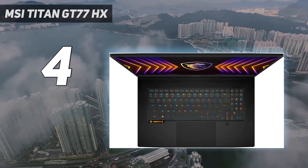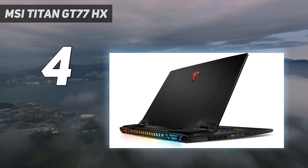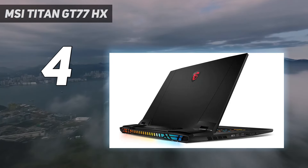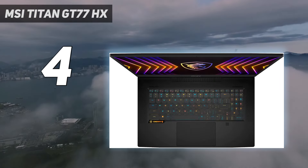Battery life comes in at under four hours on our tests, making the Titan a true desktop replacement. But if you're willing to bear the expense of these top-end components and don't plan on unplugging too much, you have one heck of a system.